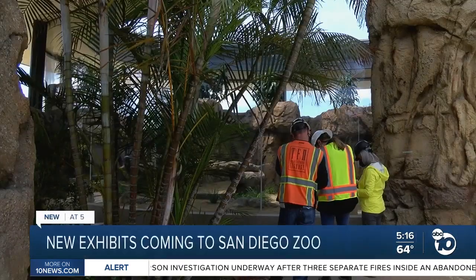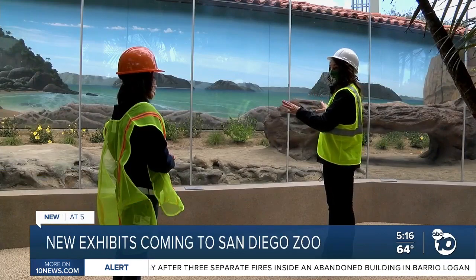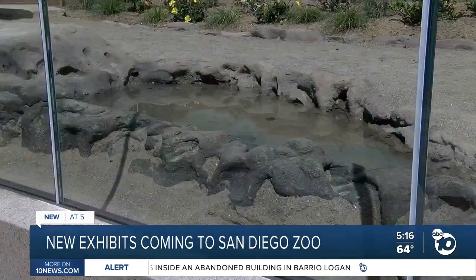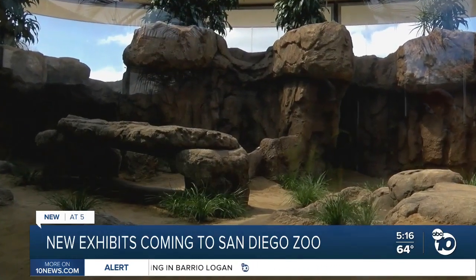Across the way will be the two Komodo dragons. Their habitat resembles the beach, woodland, and mountain environments of their natural habitat in Indonesia.